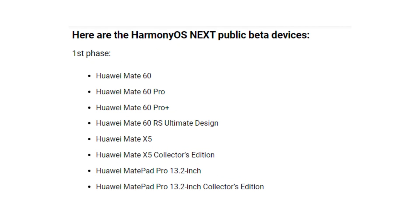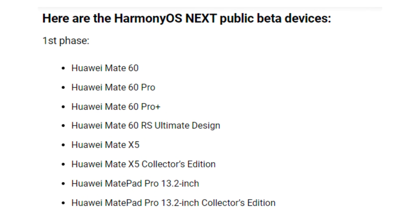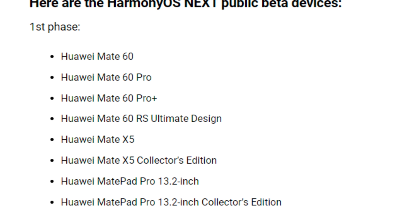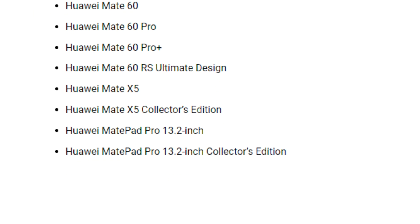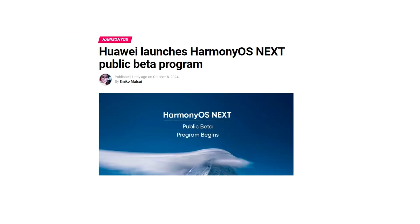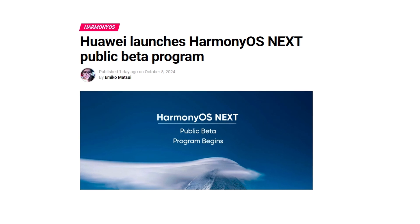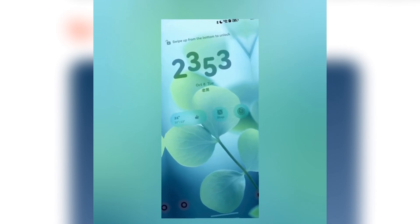The eligible devices for the public beta are: Huawei Mate 60, Huawei Mate 60 Pro, Huawei Mate 60 Pro Plus, Huawei Mate 60 RS Ultimate Design, Huawei Mate X5, Huawei Mate X5 Collectors Edition, Huawei MatePad Pro 13.2-inch, and Huawei MatePad Pro 13.2-inch Collectors Edition. These devices represent Huawei's latest technology and are fully capable of showcasing Harmony OS Next features in their entirety.